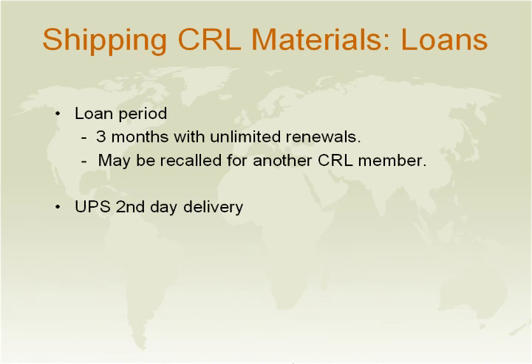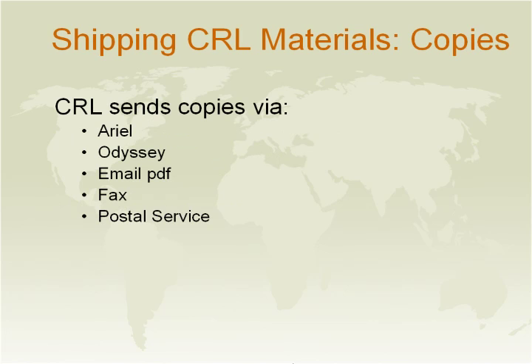The only time you hear from us is when we are recalling the material for another member. All of our loans are shipped by UPS second-day delivery. For our members in Ohio, we use the OhioLink Courier system; for our Illinois members, we use the CARLI system. If you have a rush request, we are more than willing to ship the material via FedEx if you provide us with your FedEx account number.